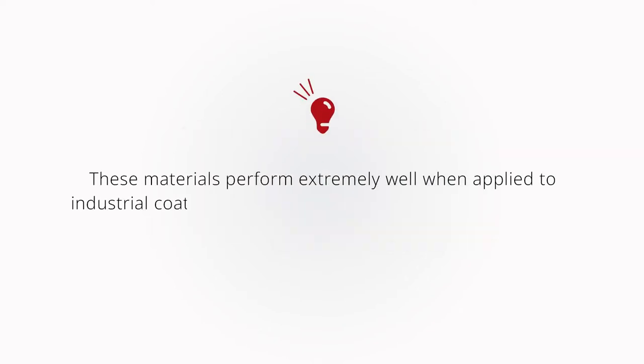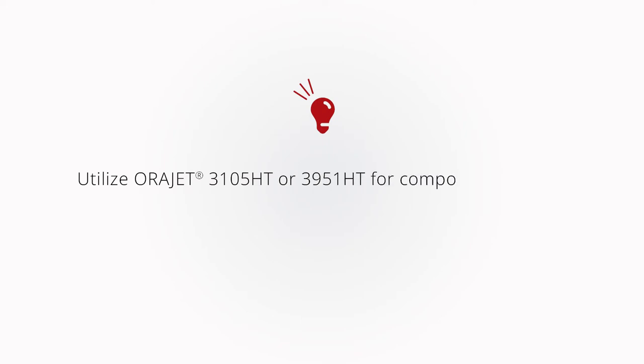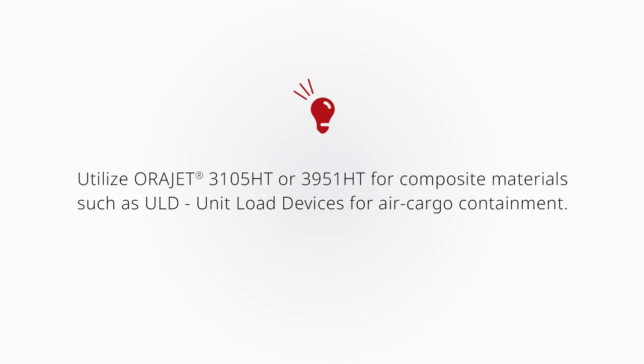These films are tailored to perform extremely well when applied to industrial coatings and powder-coated industrial equipment, such as dump trucks, concrete mixers, excavators, backhoes, dumpsters, etc. Also utilize AuraJet 3105 HT or AuraJet 3951 HT for composite materials such as ULD unit load devices for air cargo containment.